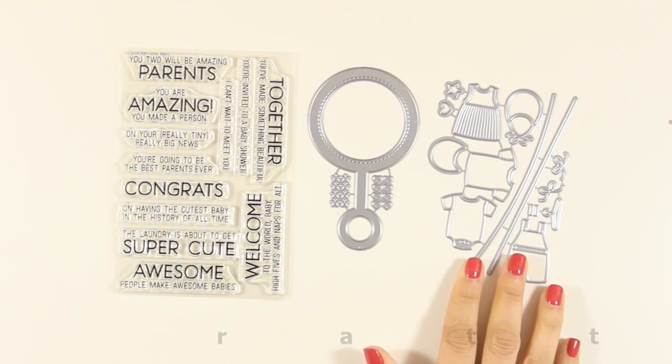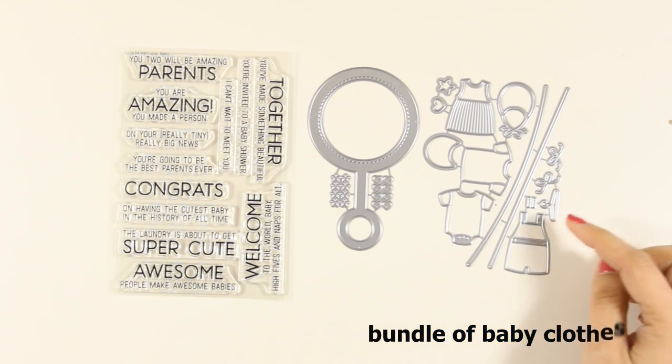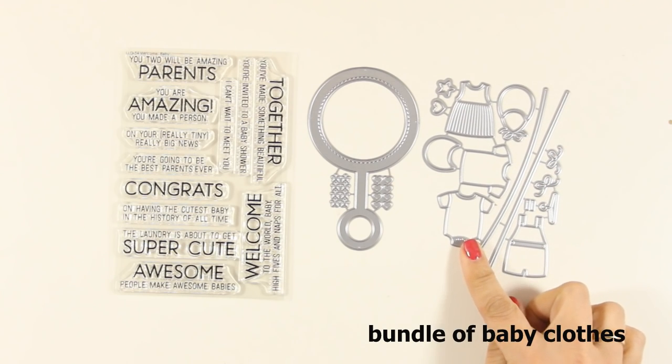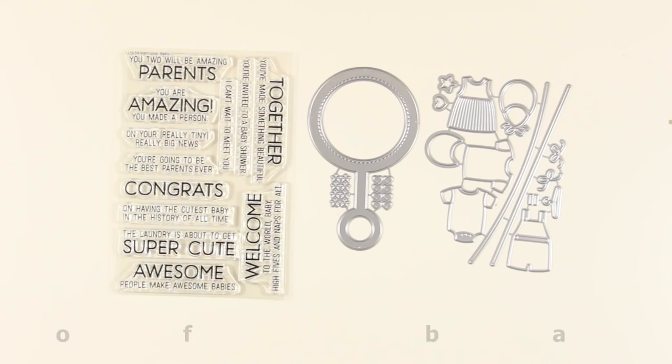And here is another dynamic set which I am in love with — it has all those baby clothes and you can hang them from the strings. I think they are great for creating beautiful scenes for baby cards.